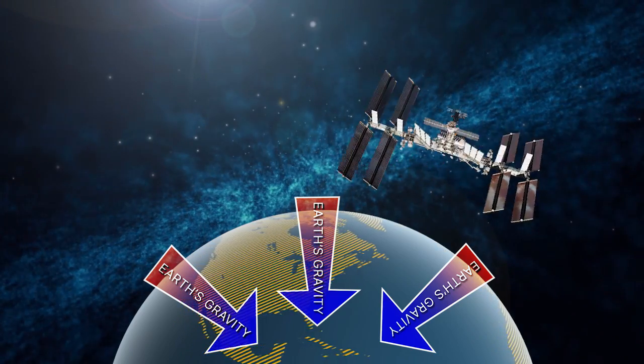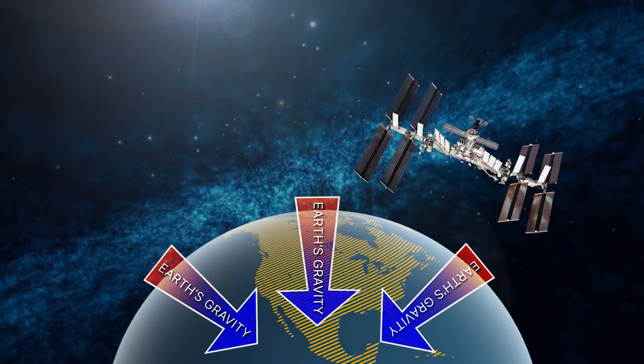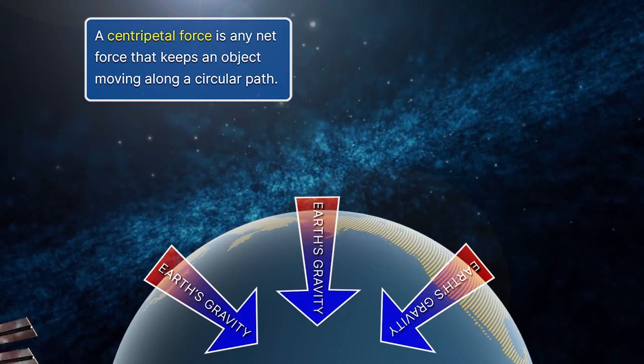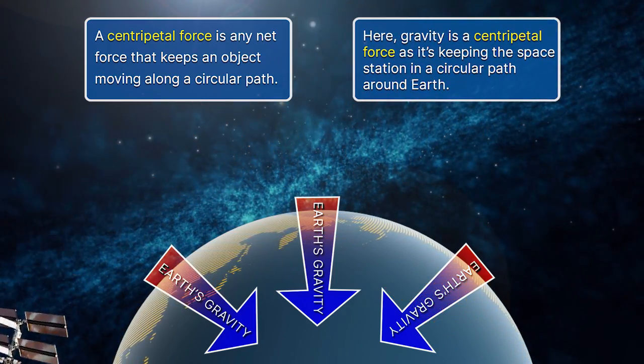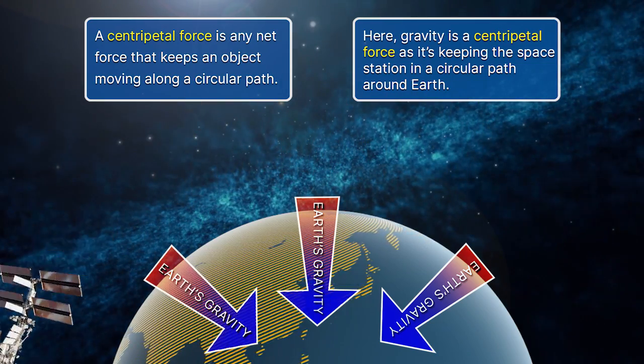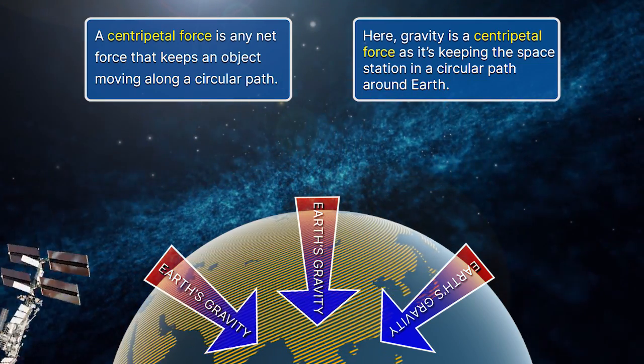Another name for this external force is centripetal force. A centripetal force is any net force that keeps an object moving along a circular path. Gravity, in this case, is a centripetal force because it is the force that is keeping our space station moving in its circular path around Earth.